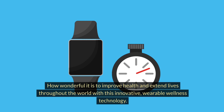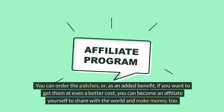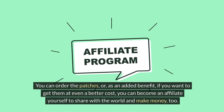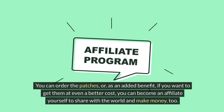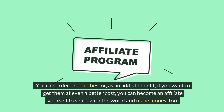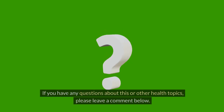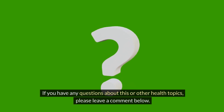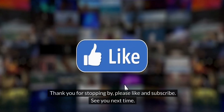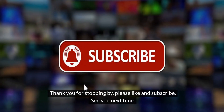How wonderful it is to improve health and extend lives throughout the world with this innovative wearable wellness technology. I have put the link below for you to check out the LifeWave website. You can order the patches, or as an added benefit, you can become an affiliate yourself to share with the world and make money too — or just enjoy the patches without the business side. If you have any questions about this or other health topics, please leave a comment below. Thank you for stopping by, please like and subscribe — see you next time.